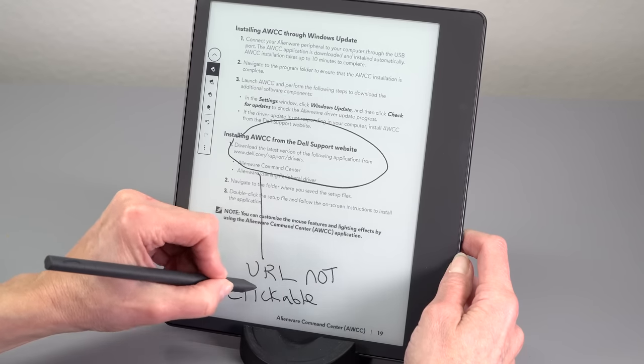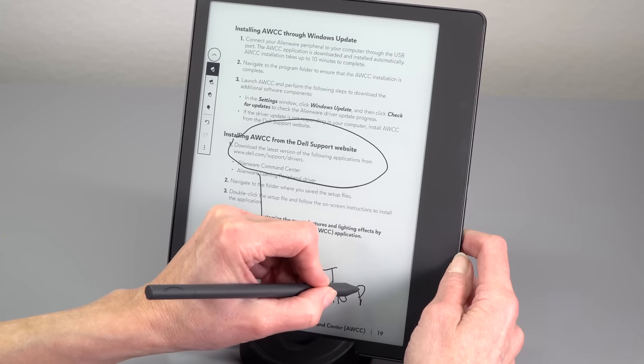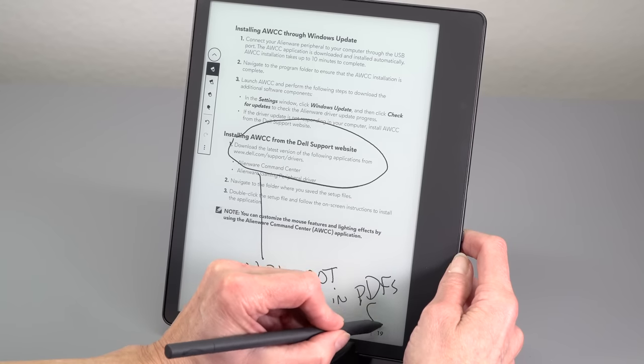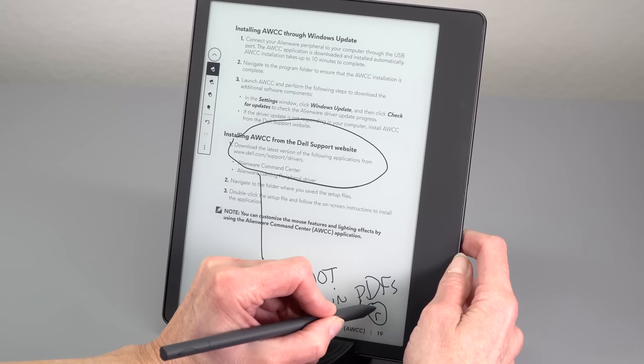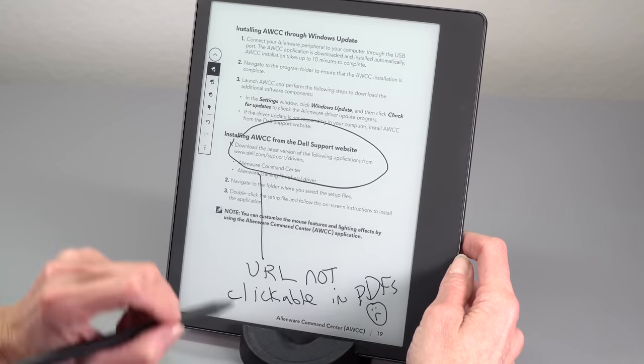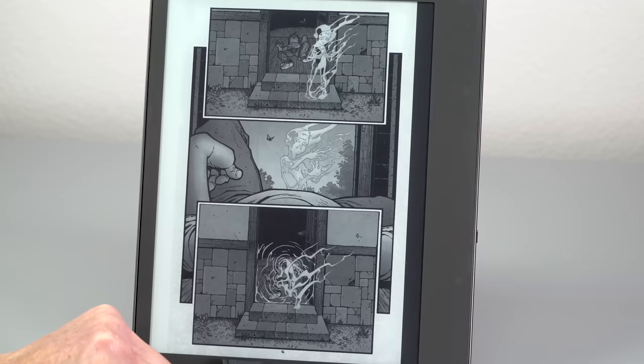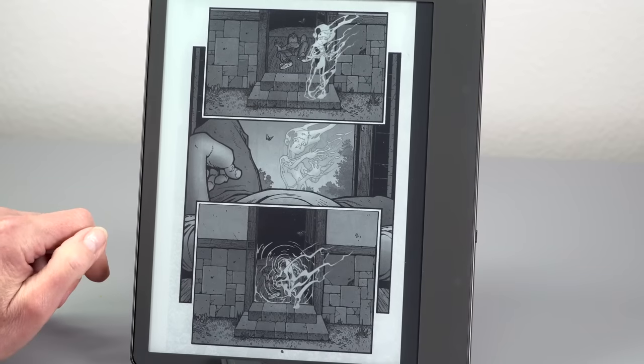Given the bigger screen size, it's better suited for manga and comic books than the smaller screen ones. The big screen and sharp PPI are nice for that. The drawback is color — if you're reading black and white manga, that's fine, you get grayscale. But if I'm reading full-color comics, I'm still going to read that on my iPad.